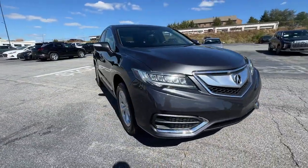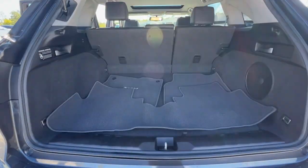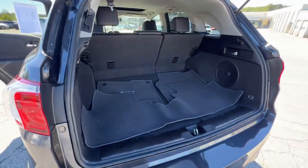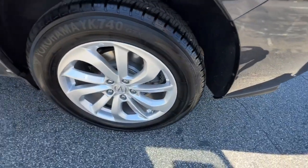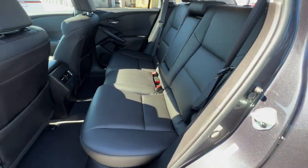These are just some of the great options this vehicle comes with: all-wheel drive, sun/moonroof, keyless entry, keyless start, satellite radio, power liftgate, heated mirrors, power passenger seat, backup camera, and Bluetooth connection.